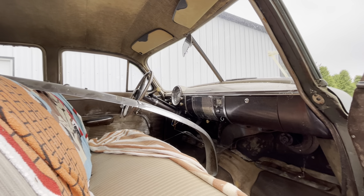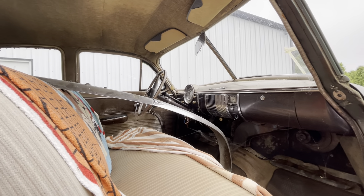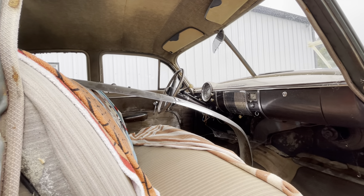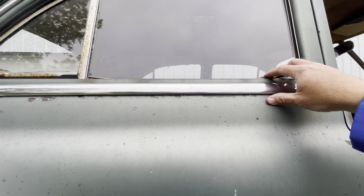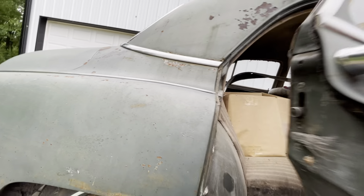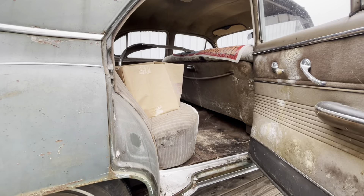Maybe it's just worth pulling the dash out and making something neat out of it. The steering wheel is neat, but it got slightly bent in the accident, which is kind of a bummer. The chrome is trying to come off — it's just moldy and disgusting.